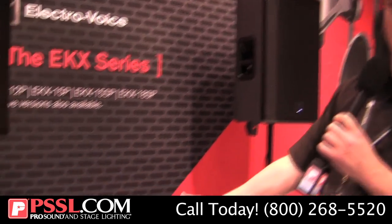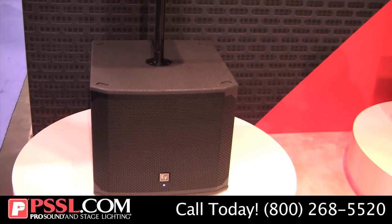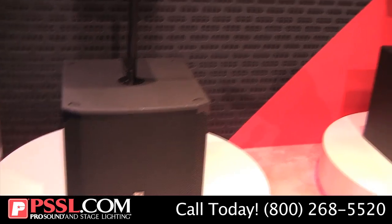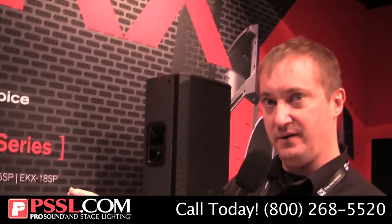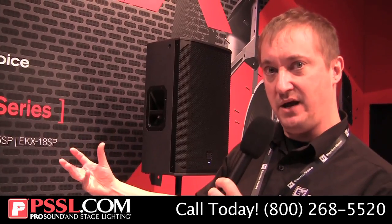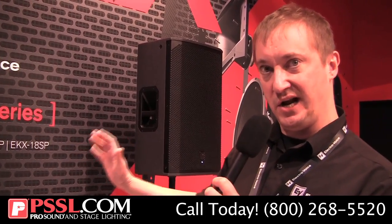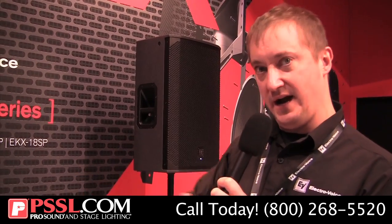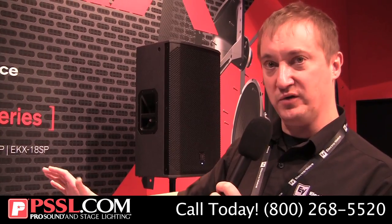The cool thing about the subs is that they offer our cardioid control technology. So basically, when you use multiple subs — if you use two subs, for example — put them together, dial it in on the DSP, and you'll get up to 35 dB rejection to the rear, to keep things nice and clear on stage, if you're a DJ for example. And it tightens up the pattern in the room as well, so you don't get all those vibrations.